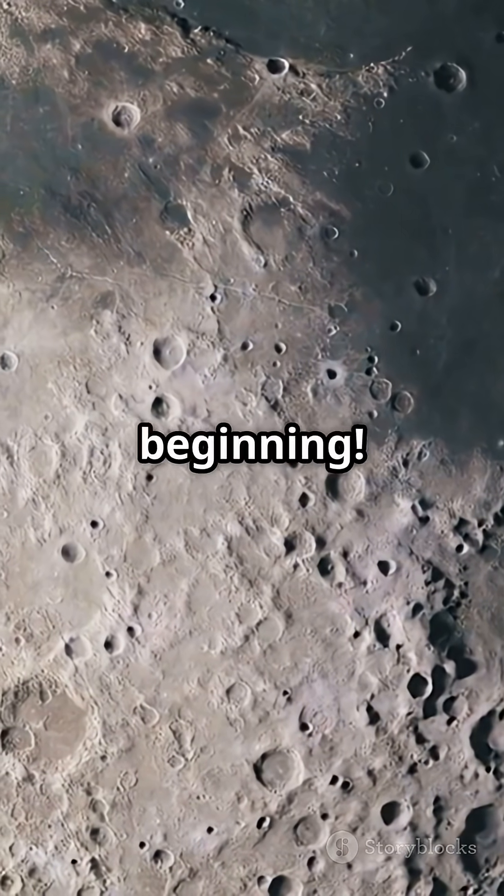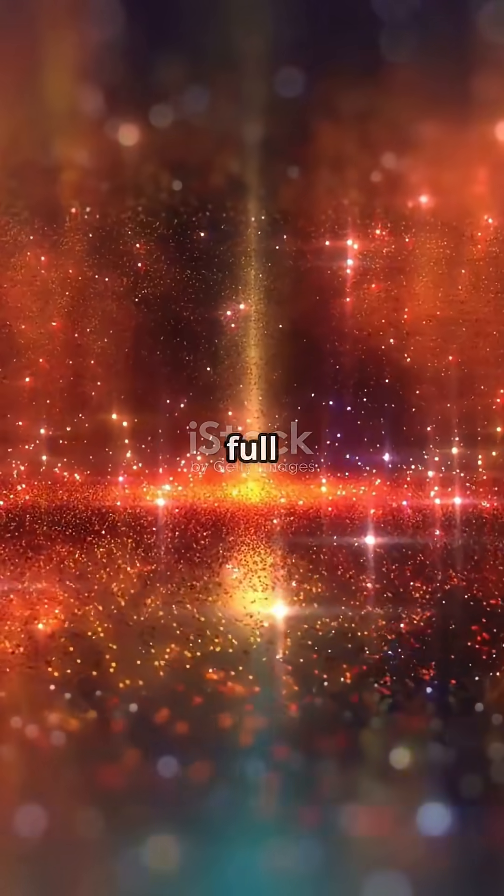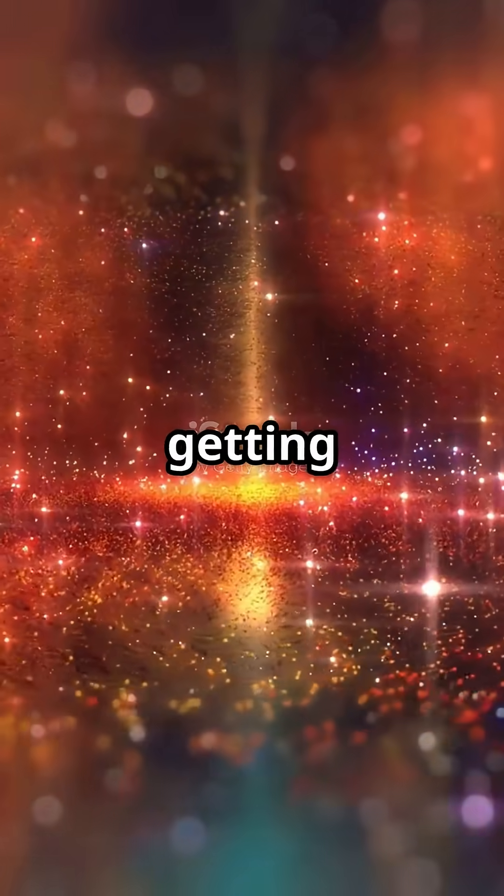This is just the beginning. Like, share and follow for more cosmic facts. The universe is full of surprises, and we're just getting started.